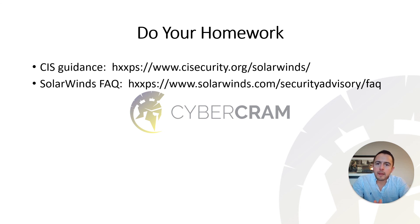Finally, I highly recommend you do your homework and read up on this attack. Even if you're not running a vulnerable SolarWinds Orion instance, it's important to double-check your network for these IOCs. The Center for Internet Security (CIS), SolarWinds, and CISA all have guidance available. If you found this video helpful, hit the like button, subscribe, and I'll see you in the next video.